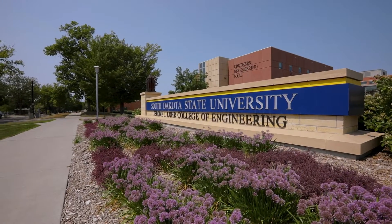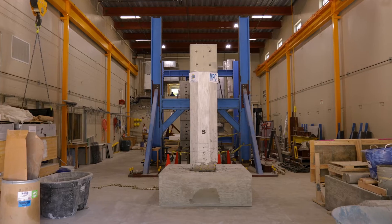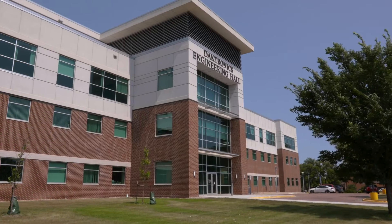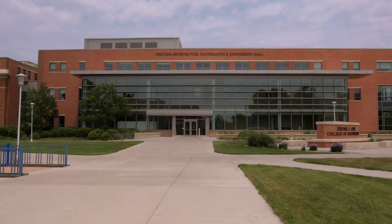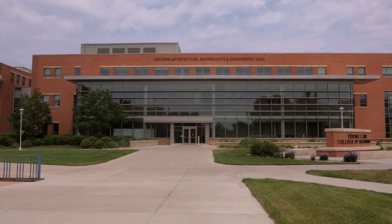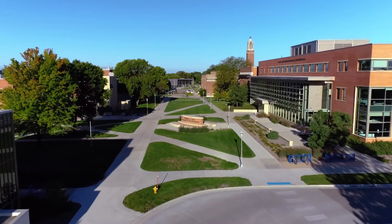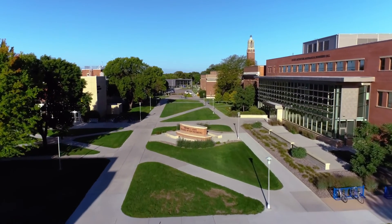The main building that I have a lot of my classes in right now is Crothers — it's a fantastic facility. It's really nice to have all the buildings close together so I can go from Crothers to Daktronics Engineering Hall back to the AME. Solberg is also another building in that quad of engineering buildings, and it's nice to have it all together so it feels more connected in that engineering community.